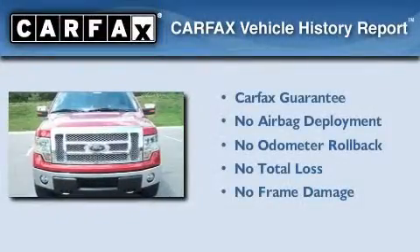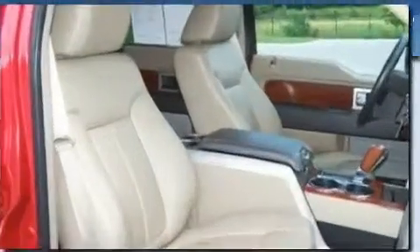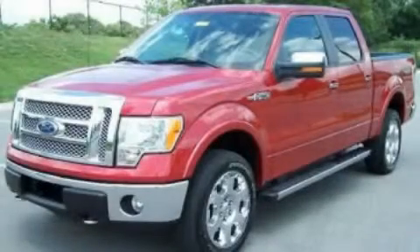Not to mention that this Ford qualifies for the Carfax buy-back guarantee. Contact us today and schedule your opportunity to see this automobile in person.